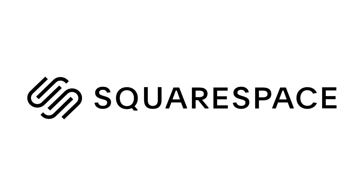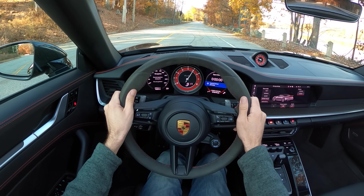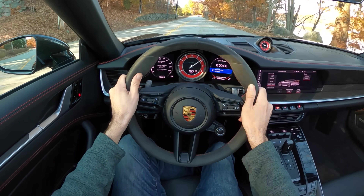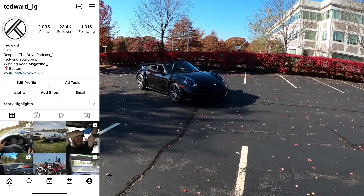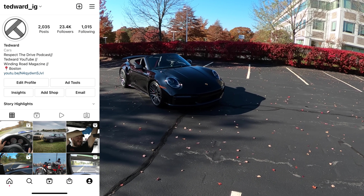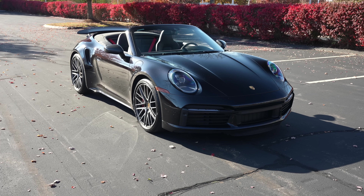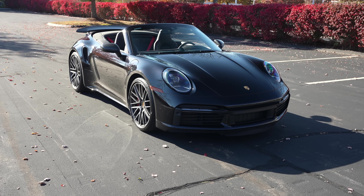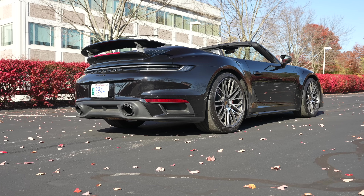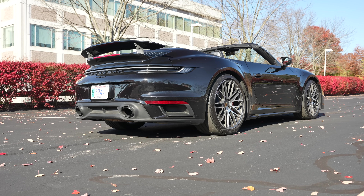Shout out to Squarespace for sponsoring today's video. Welcome back, I'm Tedward and today, thanks to Boston Motorsports in Brighton, Massachusetts, I'm driving the 2021 Porsche 911 Turbo Cabriolet — and you'll notice something missing from that statement: the letter S.